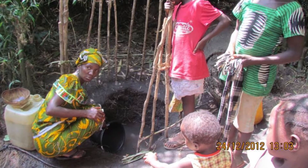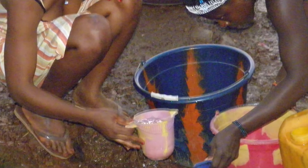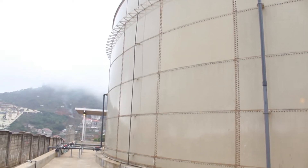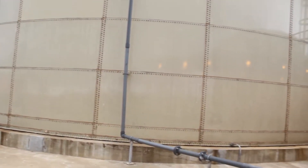At a time when the supply of pipe-borne water has become challenging in the capital, Freetown, the Embassy of the United States of America in Sierra Leone has launched the rainwater harvesting project for embassy staff.